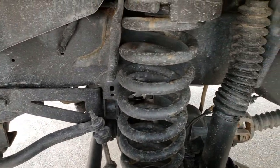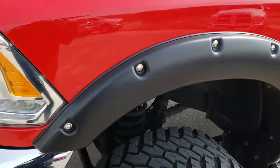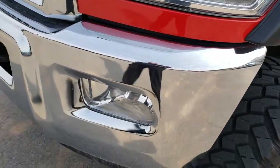The frame and underbody is in really nice shape on this truck. It does have the Rocky Ridge Altitude Edition conversion package on it, which includes the lift, rims, tires, and all that good stuff.